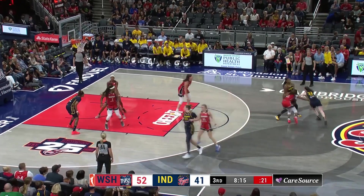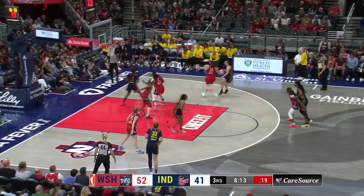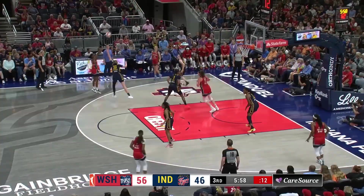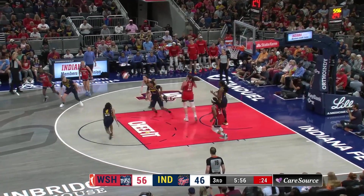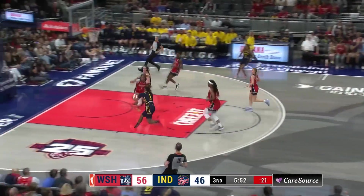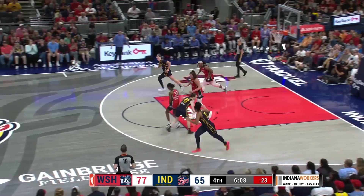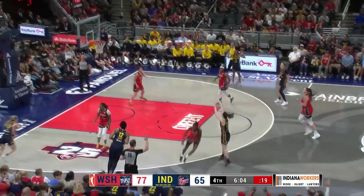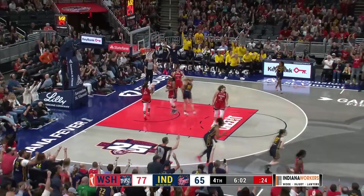Ariel Atkins had possession. Clark switches on to Dolson, steps back and buries a triple. Samuelson, nice pass there to Clark. Clark behind the back — Clark, Smith with the finish. Indiana has numbers here. Clark looks to take advantage, launches and hits a three.